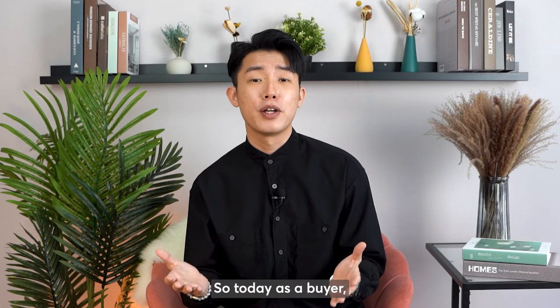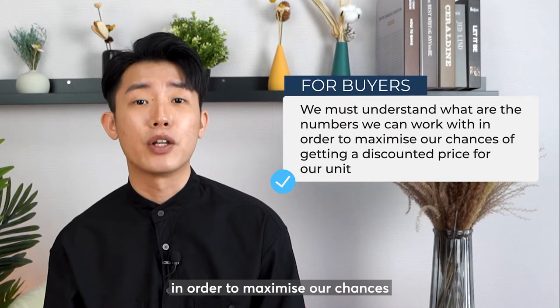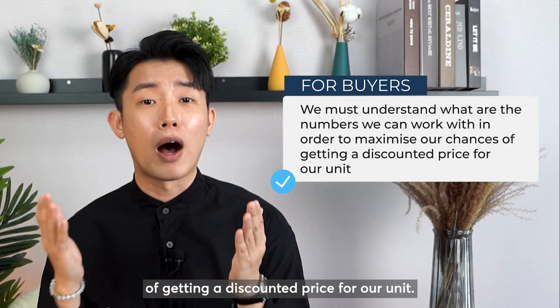So today, as a buyer, when we are given choices, we must understand what are the numbers we can work with in order to maximise our chances of getting a discounted price for our unit.